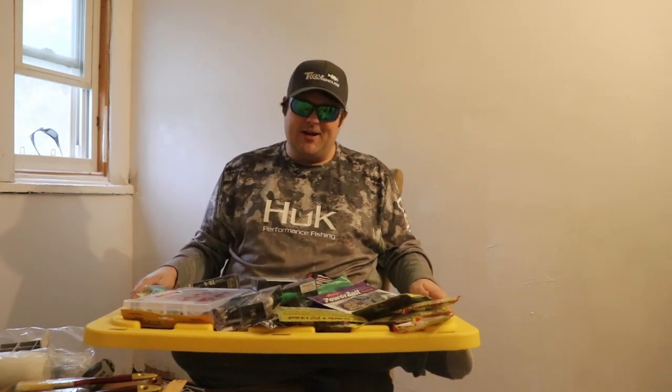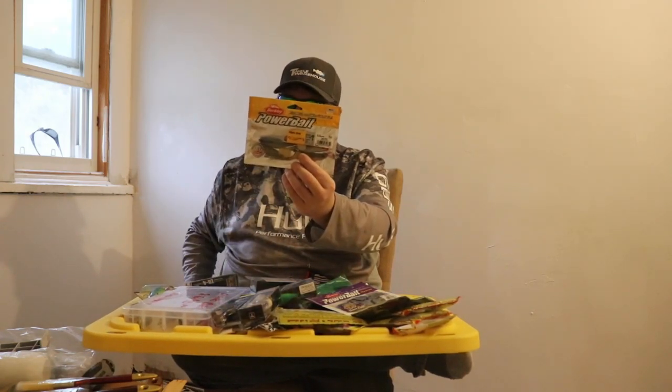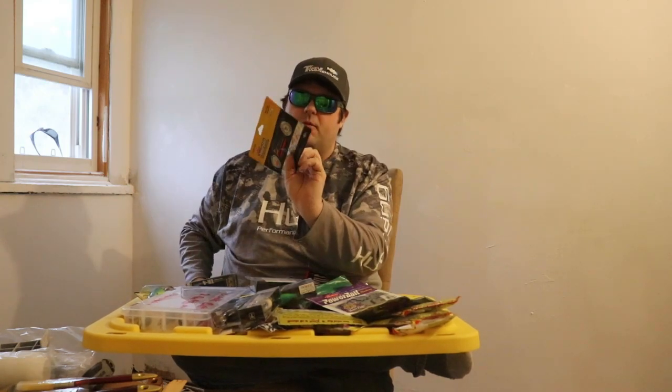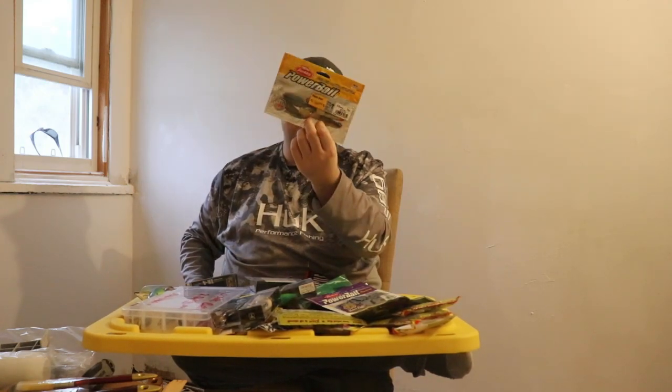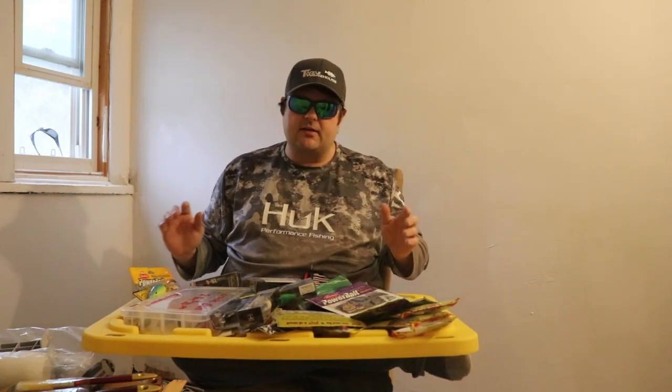I got everything from three booths. One booth I just bought one thing for a dollar. Mostly two booths — only three booths there were worth buying something from, in my opinion, for the price that I saw. So first thing here is the Power Bait Ripple Shad. It was one buck, so I was like, whatever, let's do it.